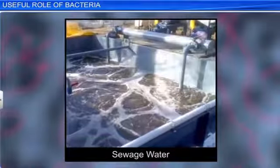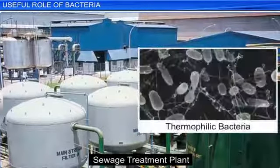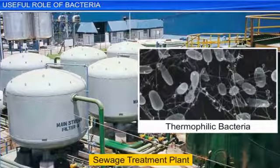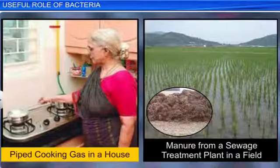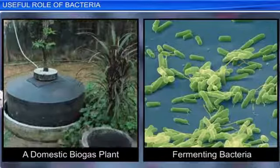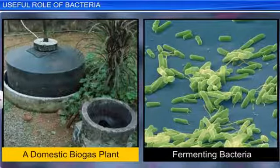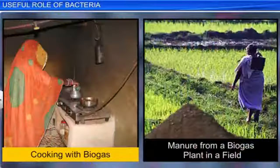Bacteria also play a useful role in the treatment of sewage. One example is thermophilic bacteria used to decompose human excreta collected in sewage treatment plants, especially in big cities. The gases produced during the treatment are used for cooking, while the liquid and solid products are used as manure in fields. Another use of bacteria is in gobar gas or biogas plants, where the cellulose in cow dung is degraded by fermenting bacteria to produce cooking gas and manure.